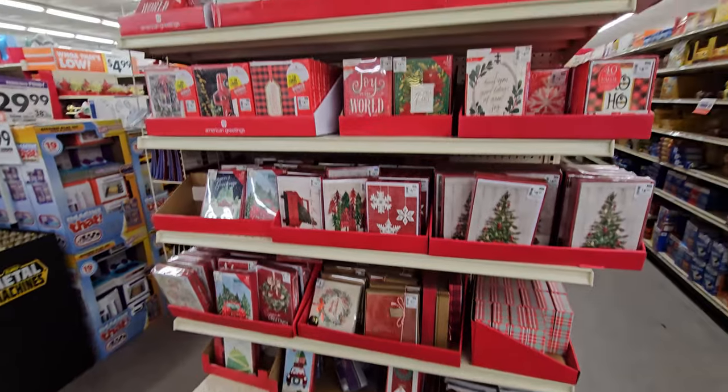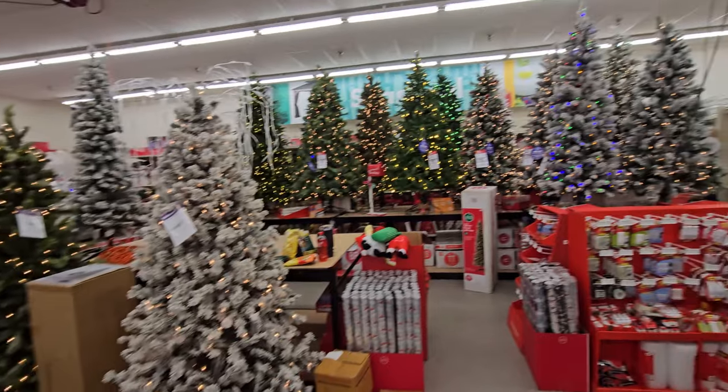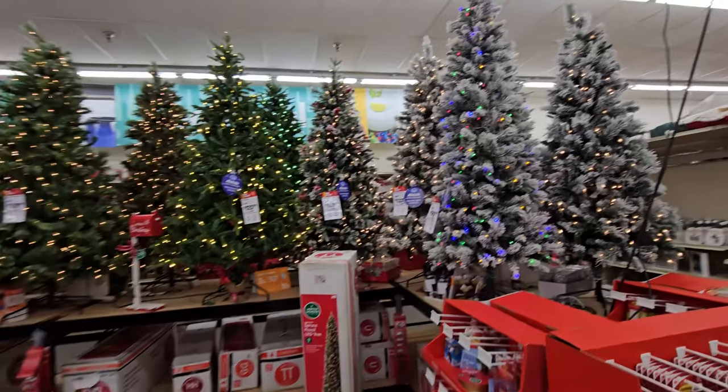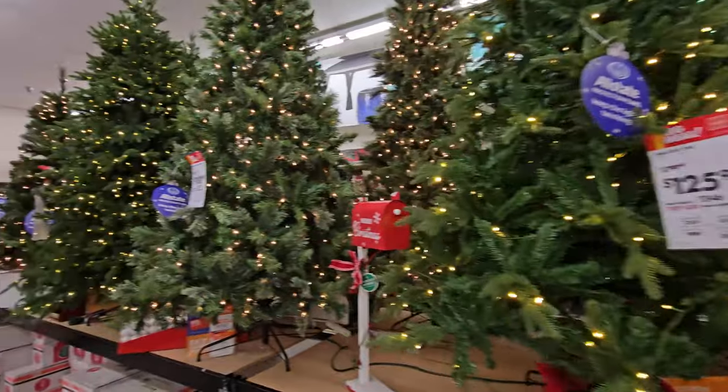Christmas cards for the ones you love. Let's come on back here and check out these Christmas trees because you gotta love the Christmas trees. I love when it's set up where you can actually walk through like a Christmas tree forest. Look at these — these are so awesome.